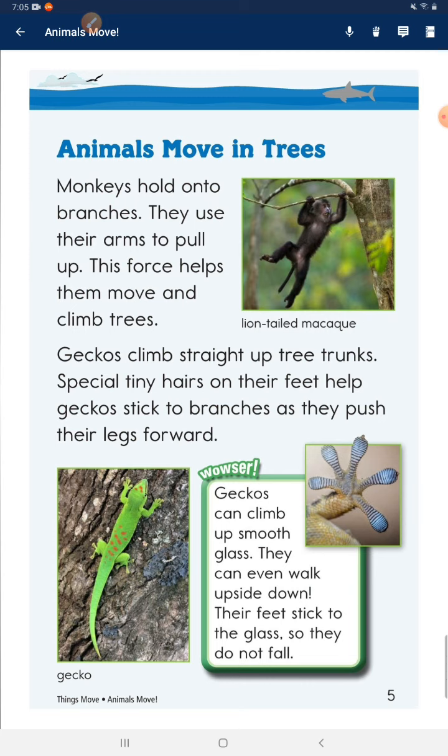Wilder, geckos can climb up smooth glass. They can even walk upside down. Their feet stick to the surface so they do not fall.